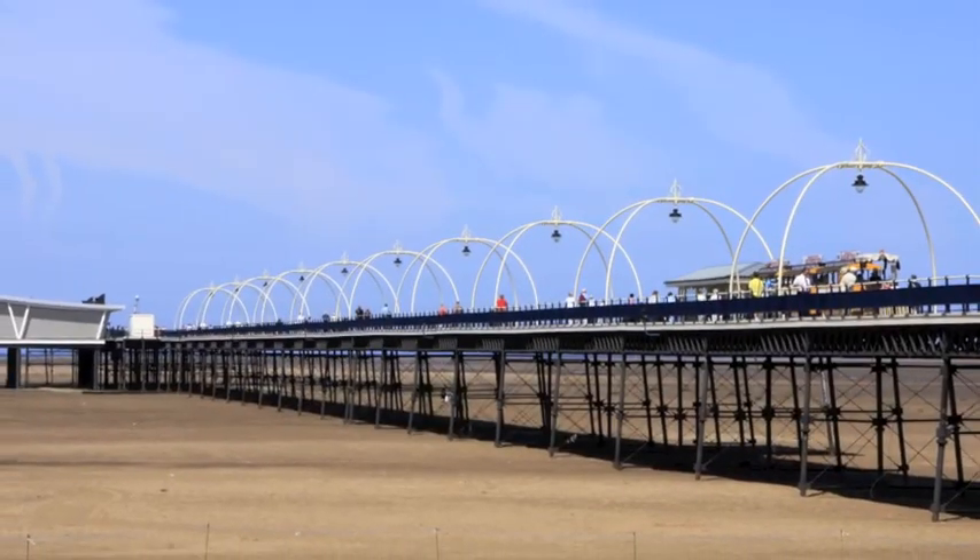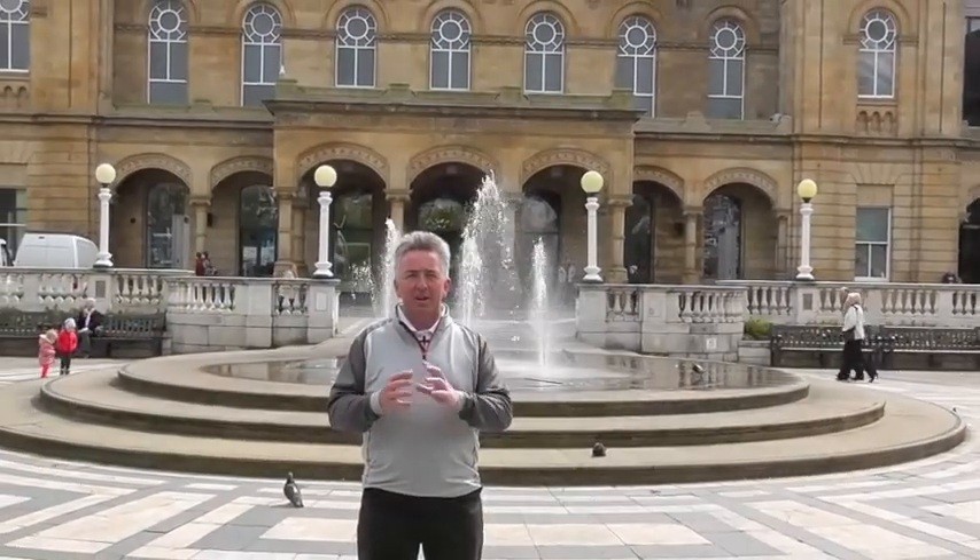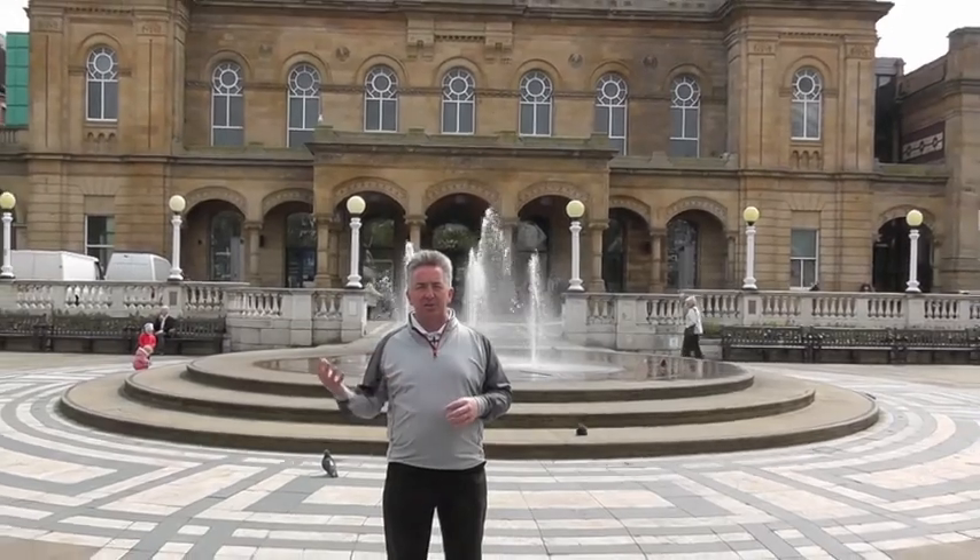Southport has a number of fantastic golf courses nearby, but it's not just about the golf here. There's also miles of beaches, the second longest pier in the UK and in fact the oldest iron pier in the UK, and behind me the Atkinson on the main thoroughfare, Lord Street, which runs through the middle here.